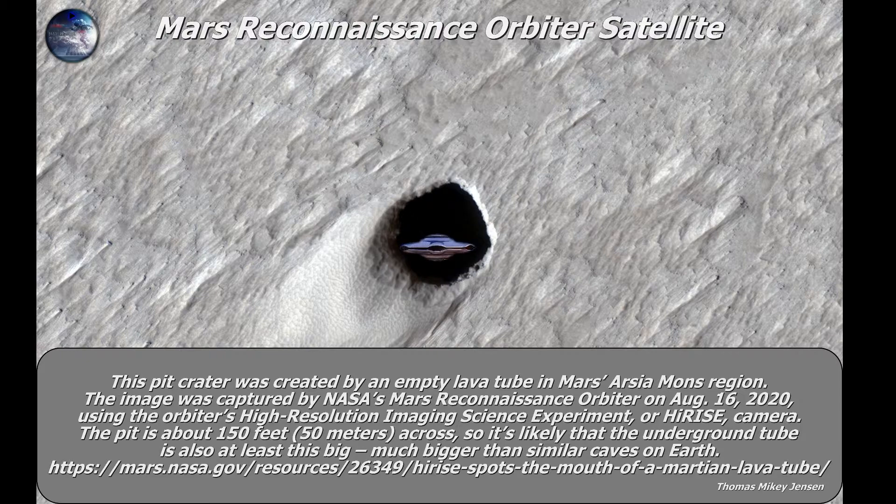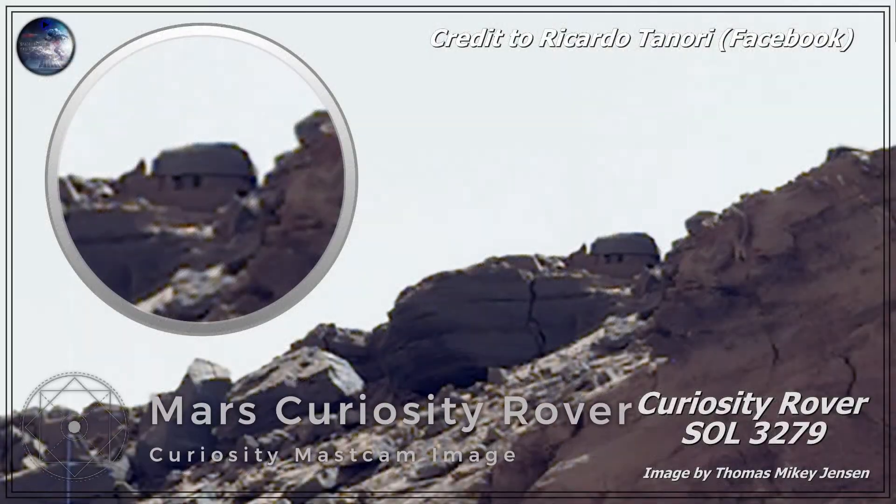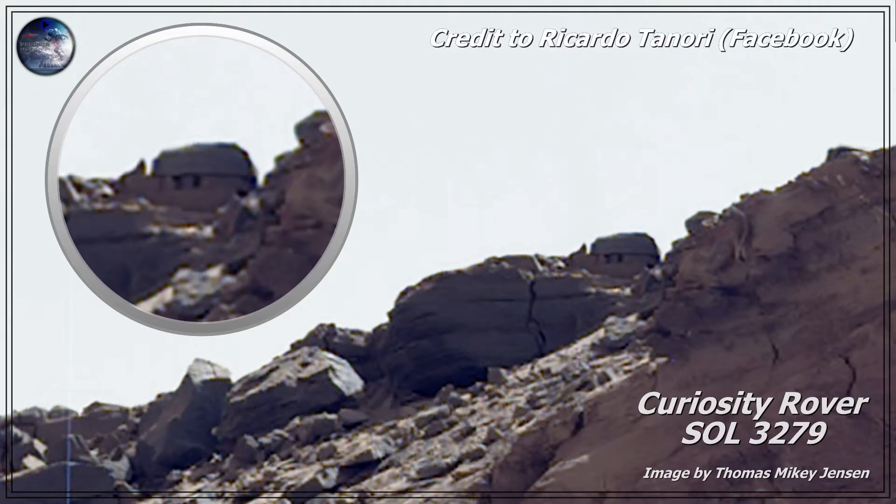Leave a comment in the comment box on YouTube or Facebook and tell me what you think. Picture number two is from Ricardo Tanori — it's a really great picture and it shows what looks to be a stone building on top of the Martian surface. This is my rendering of Ricardo's pictures from Facebook, which I'll leave a link to in the video description so you can see the original.